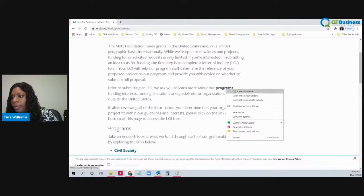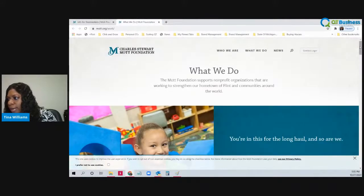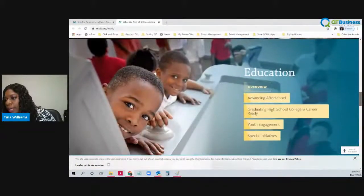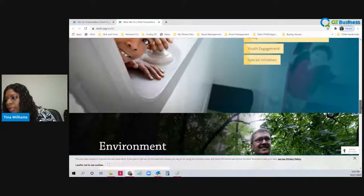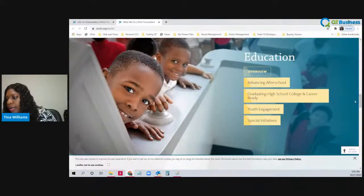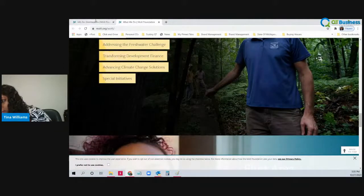You can go and look at all of their programs — they have them listed out. You can see who they help and why they help. They do some youth engagement, after school, and just different things that you would be doing in your nonprofit that they would fund.